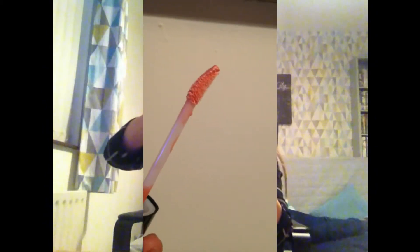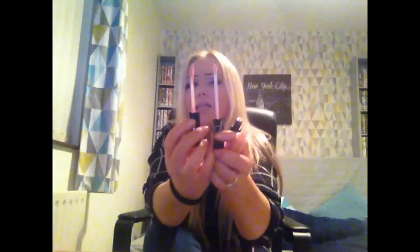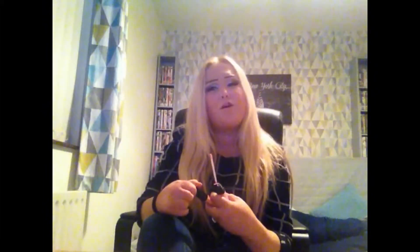Both of the wands are kind of different. The NARS one has the typical doe foot applicator, whereas the NYX one — I'll show you now — it's a bigger, slightly more bent doe foot applicator. The NYX one is much much bigger, so if you have small lips you might not like that applicator. But it works fine for me, even though I don't have much of a top lip and I have to fill it in carefully.